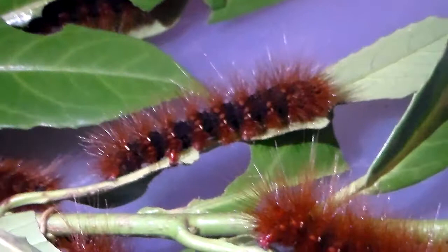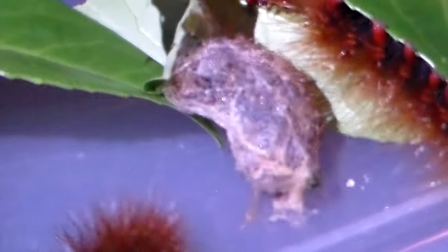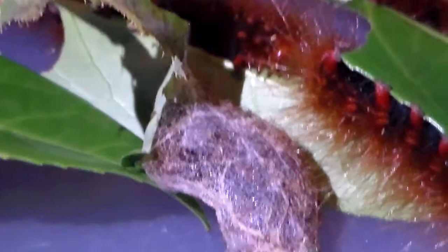Hi there everybody, today I am quite pleased because I was checking my tiger moth larva from Malaysia and it looks like today I found my first cocoon. That means if I take care of this very well, soon I may be able to see my first Arias galactina moth.